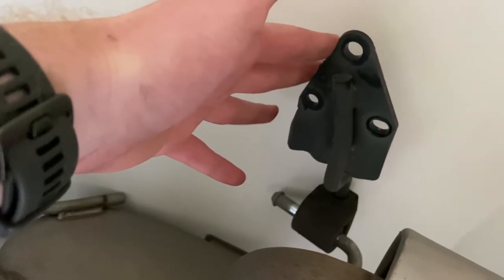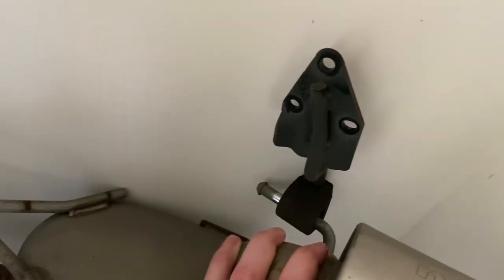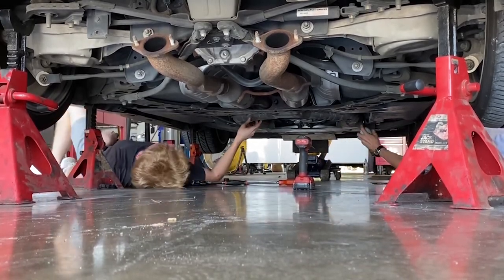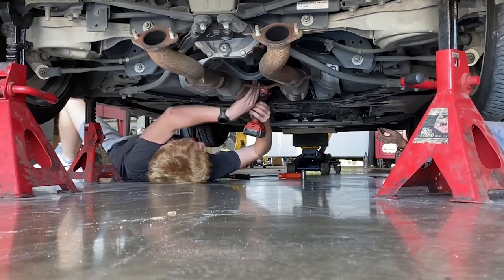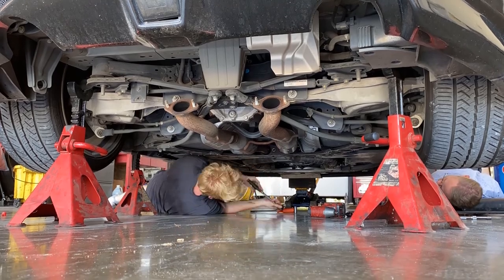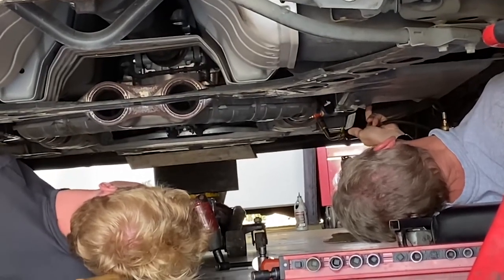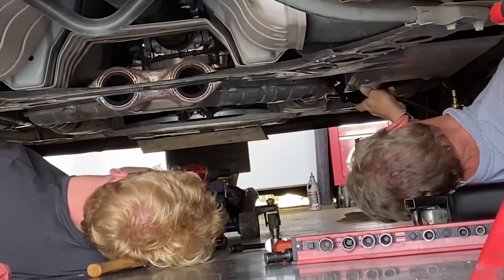Guys, had to take a slight detour. Let me show you real quick - I needed a piece from my old muffler. This right here is essential. I need this for the hangers. I didn't start putting the exhaust on yet - we just came out here and grabbed this before we started. I need this for the hangers.